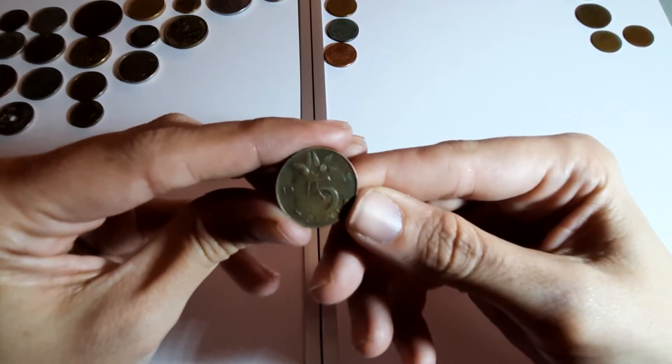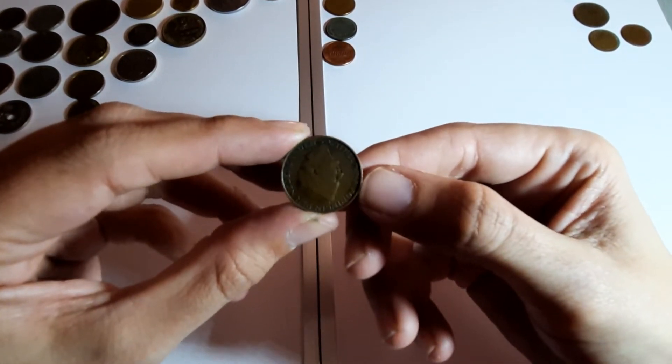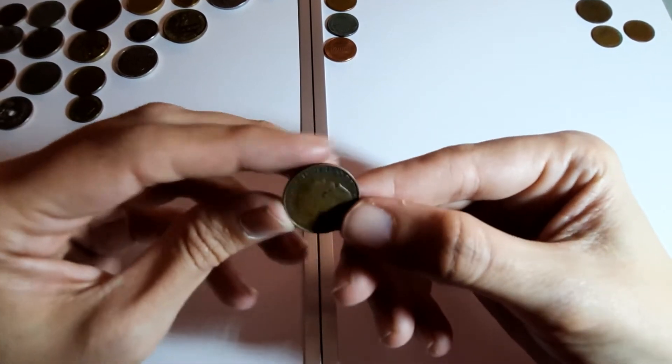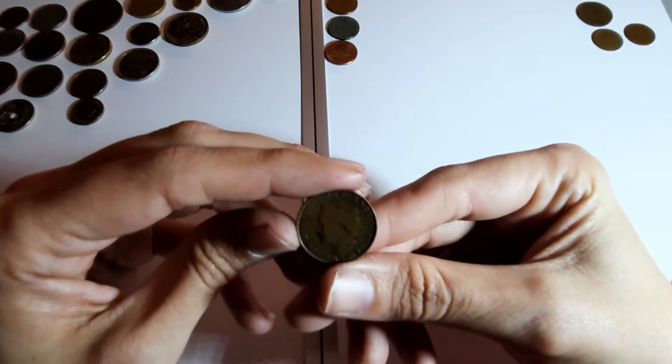Five cents 1948 - where's it from? Netherlands again! It's got a lady on it this time.